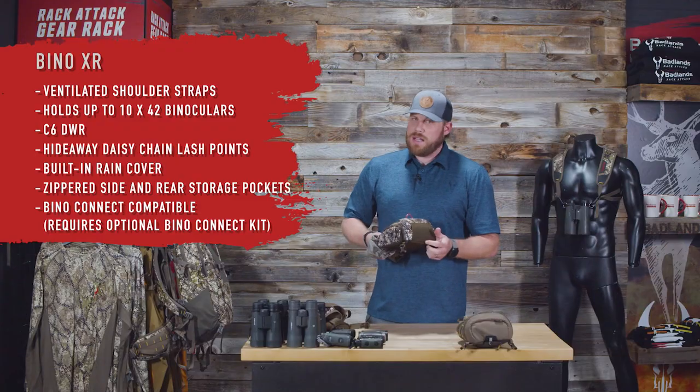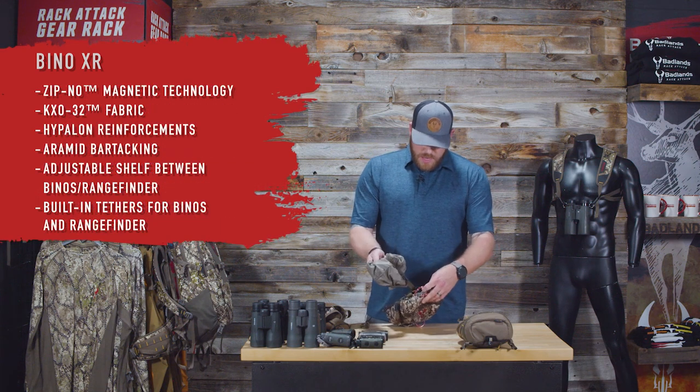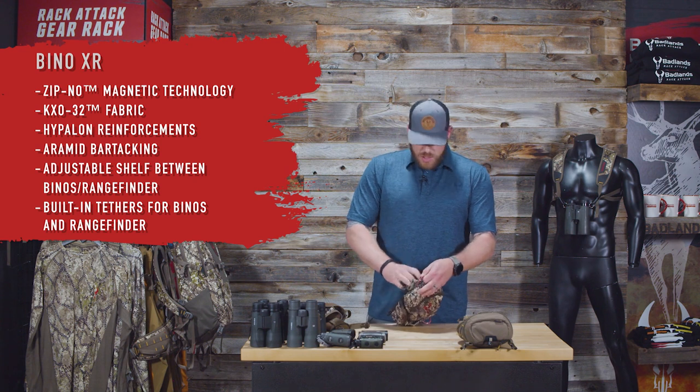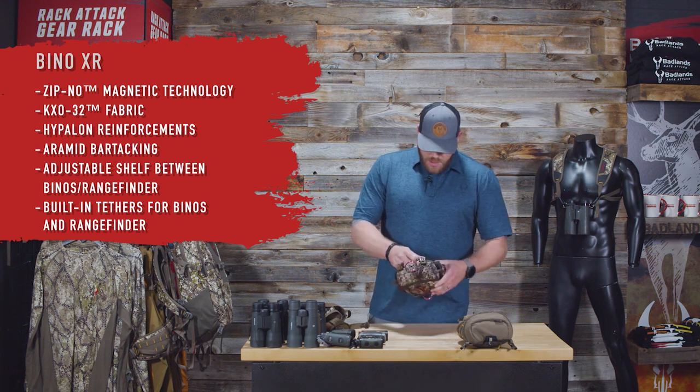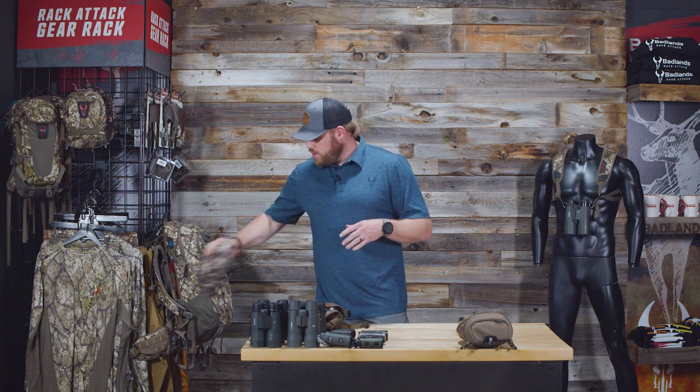The Bino XR does not have the Badlands bow hook — keep that in mind when shopping. The removable shelf is there if you don't want it, and you really don't feel it much against your chest. The Badlands Bino XR is available in all three colors and patterns.